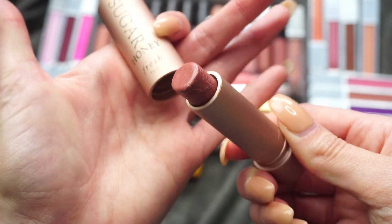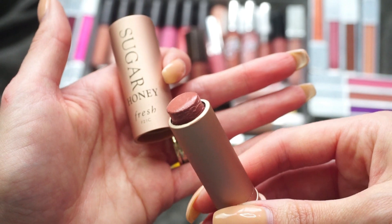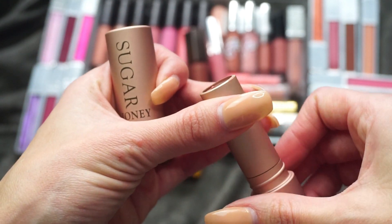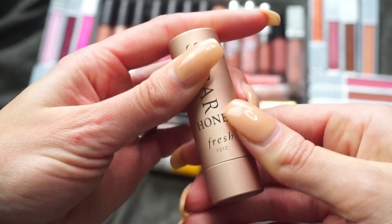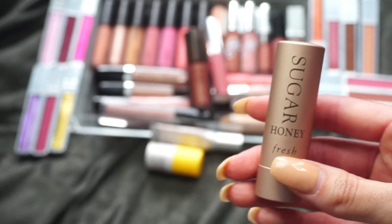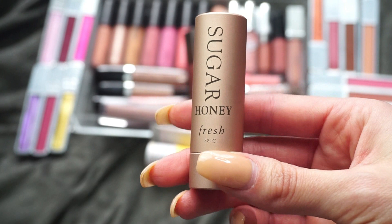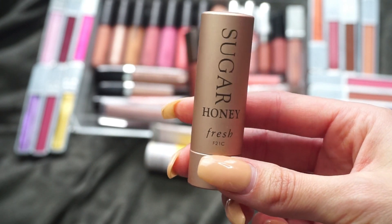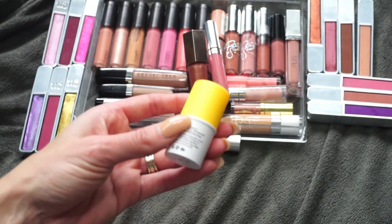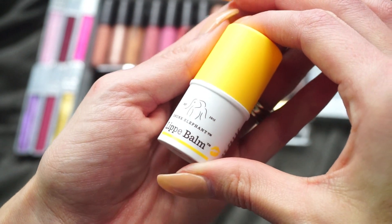This one here is from Fresh — it's one of their Sugar Lip Treatments in Honey. It's kind of interesting because instead of the Dior one with just a slight tint, this one really gives you lip color. A lot of times when I'm reaching for my lip balms I either want a very sheer color or no color, and this is kind of in between. I've also had it open for a while and I just don't reach for it, even when I put it by my desk, so I'm going to declutter that one.